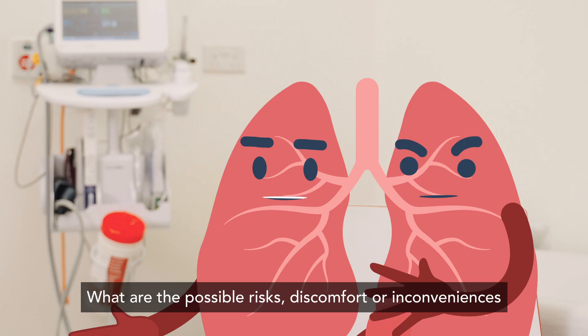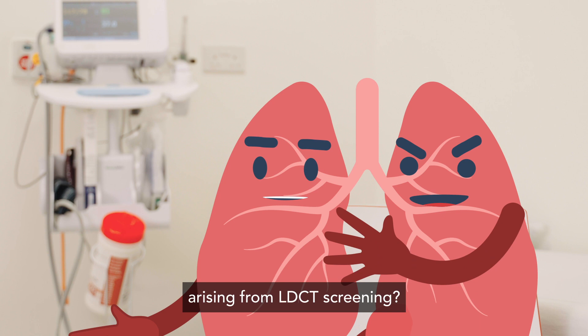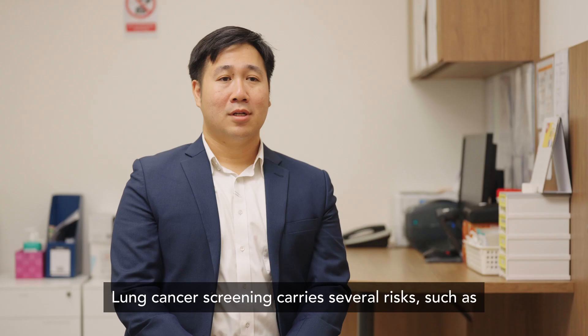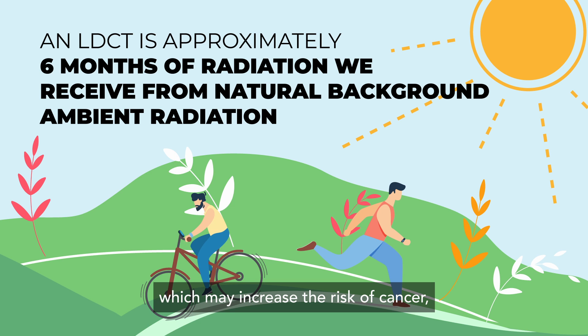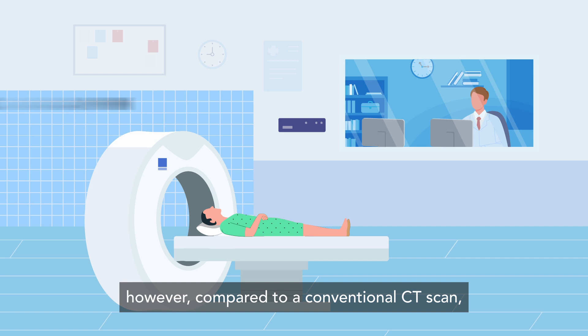Both ends of the machine are completely open and you will be able to see and hear the outside of the machine. The actual scan itself takes less than a minute to complete. You may go about your day normally after the LDCT scan is completed. Lung cancer screening carries several risks, such as being exposed to a low level of radiation, which may increase the risk of cancer. However, compared to a conventional CT scan, the LDCT scan uses approximately 5 times less radiation.